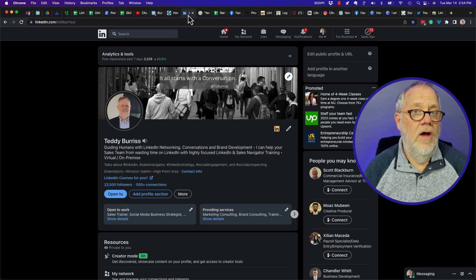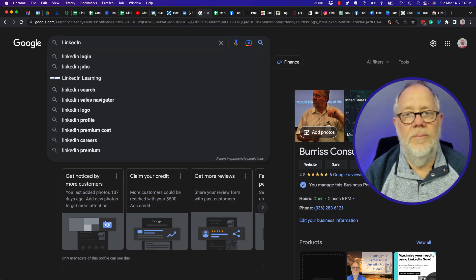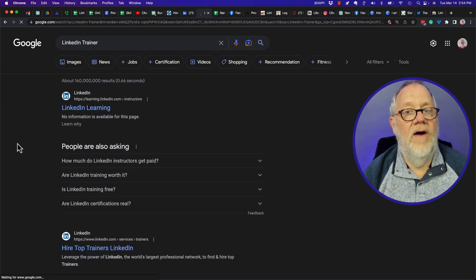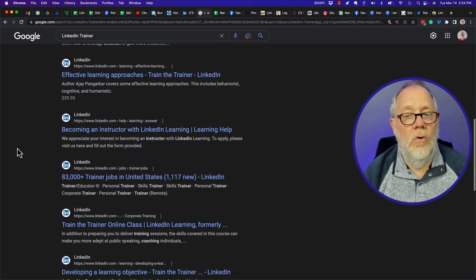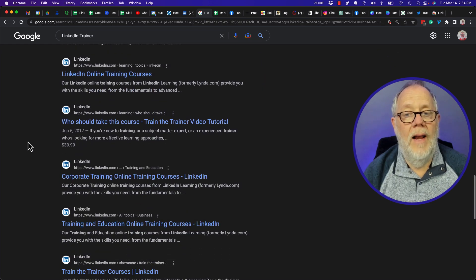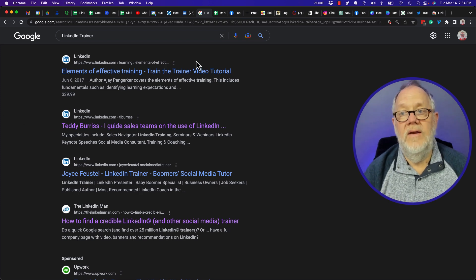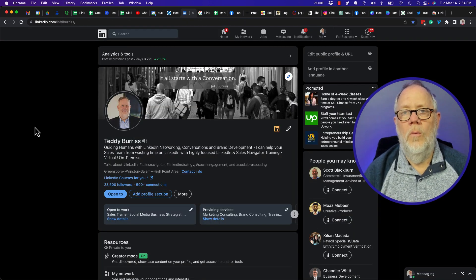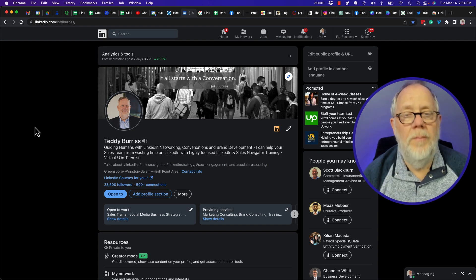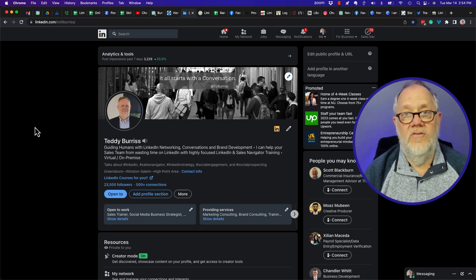The first question is: what are the words you want to use for your LinkedIn profile to show up? And are they showing up for those words? If I go do a search for my LinkedIn profile, just by looking for 'LinkedIn trainer', does my LinkedIn profile show up? With a Google search, looking for words that are on my LinkedIn profile — and there's my LinkedIn profile right there, about the middle of the second page.